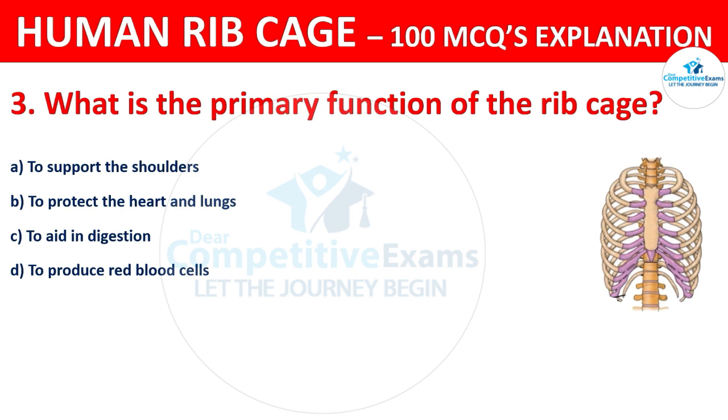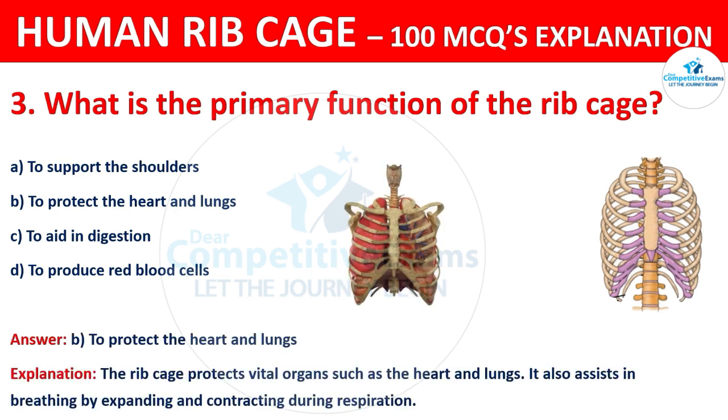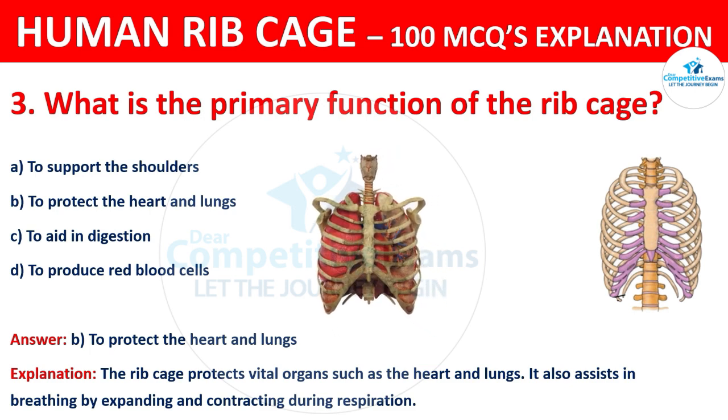The correct answer is B, that is to protect the heart and lungs. The ribcage protects vital organs such as the heart and lungs. It also assists in breathing by expanding and contracting during respiration.